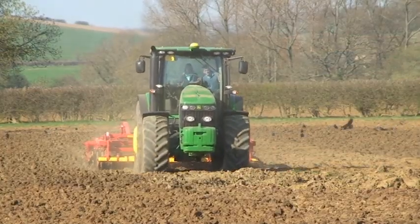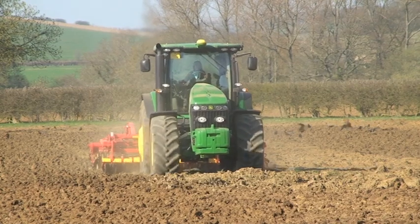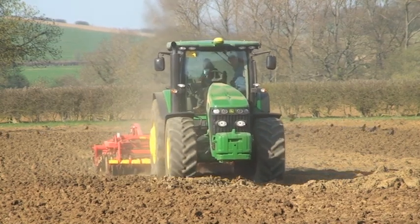Although dry on the top, the soil we were testing on was fairly damp underneath, hence some of the bumpy footage.